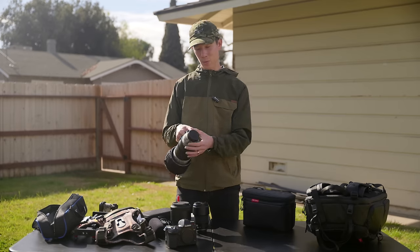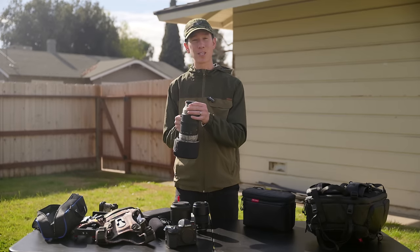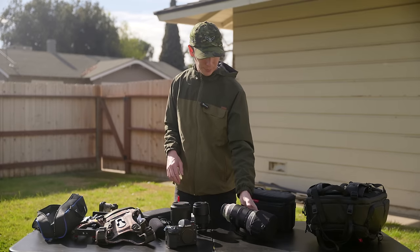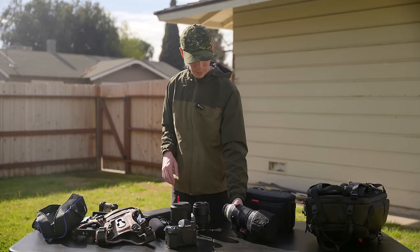If you have the budget and are going for purely portrait-style wildlife photos, a super telephoto prime is your best bet. But if you're trying to tell a story or working on a budget, you probably want a zoom. There are lots of different options around that, and this is my main workhorse.